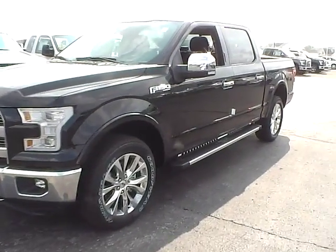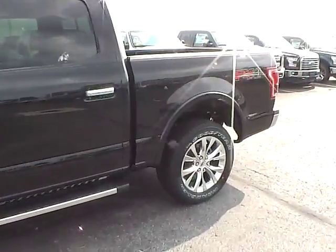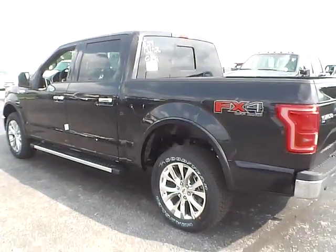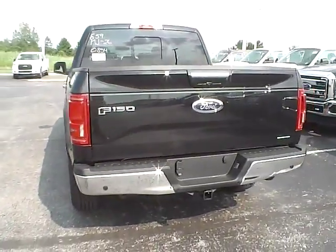Today we've got a 2015 Ford F-150 Lariat Super Crew with 4-wheel drive, tuxedo black exterior, and a black interior. 5-liter 8-cylinder engine with a 6-speed automatic transmission.